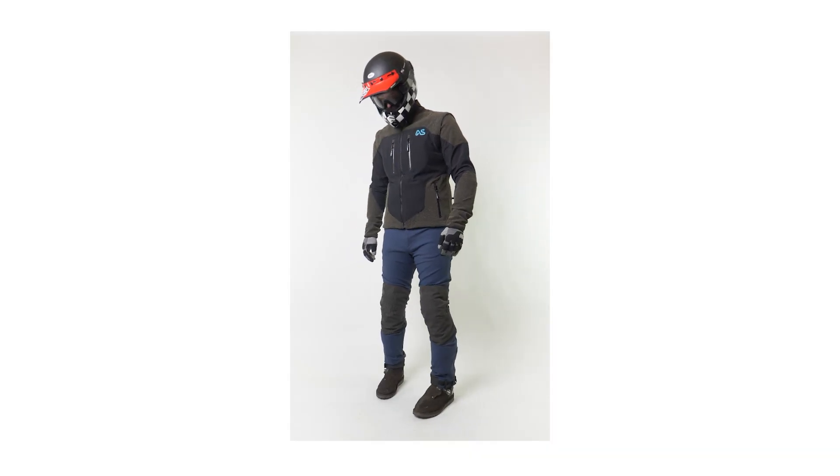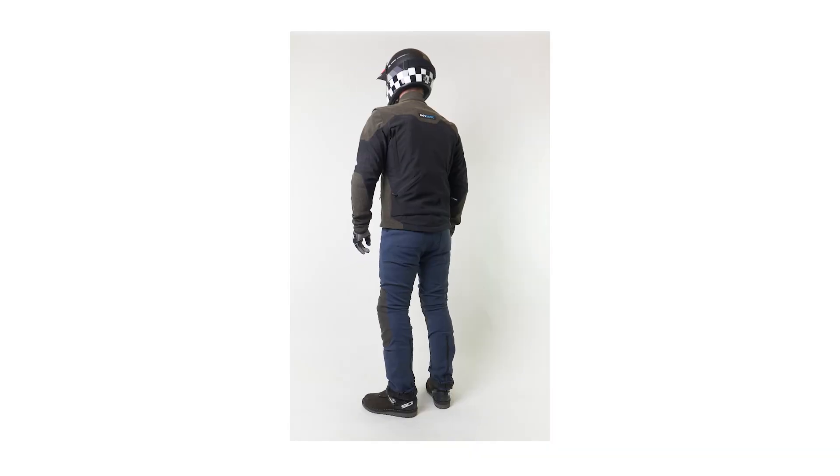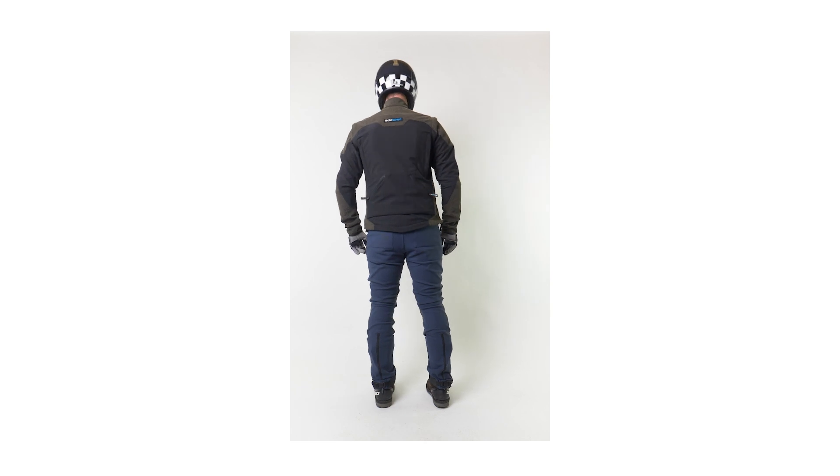I'm quite excited about making this film. The Linesman Pant has been in development for some time. I've ridden quite a few different prototypes as we've tweaked it along the way, and it is finally ready to go. It's a toned-down approach to trail dual sport adventure riding.